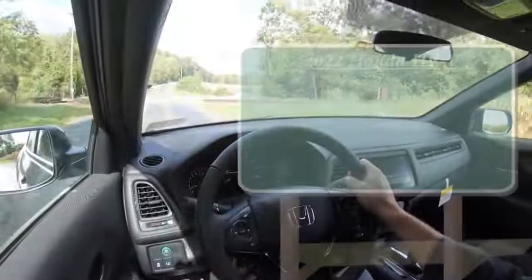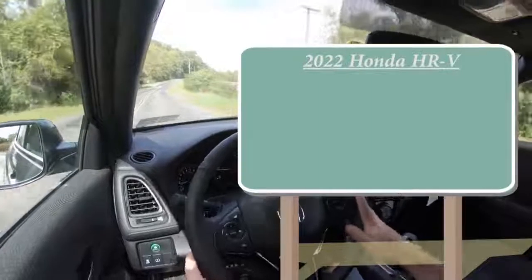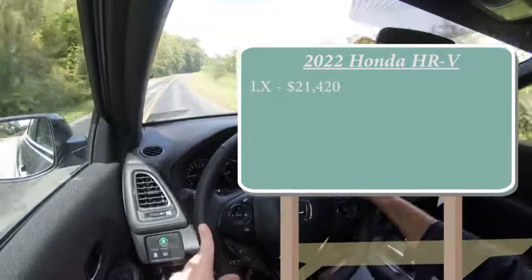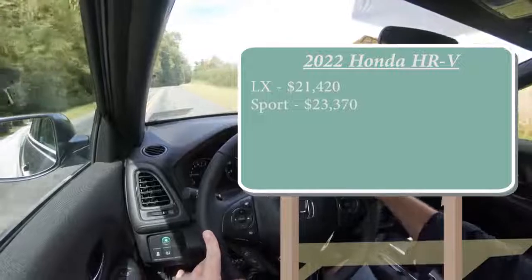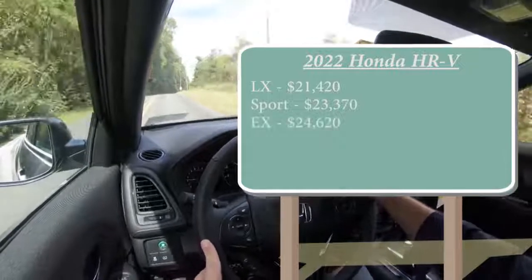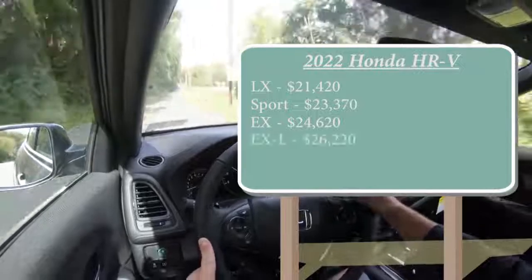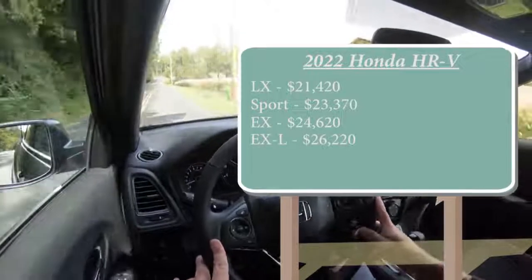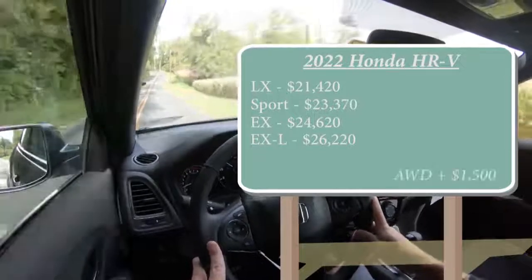Let's start with pricing. There are several different trim levels for the HR-V: the LX starting at $21,420; Sport, which is the one we have today, starting at $23,370; EX for $24,620; and lastly the EX-L for $26,220. By the way, that was all pricing for the front-wheel-drive configuration — if you wanted to add all-wheel drive, simply add $1,500 to any of those prices.